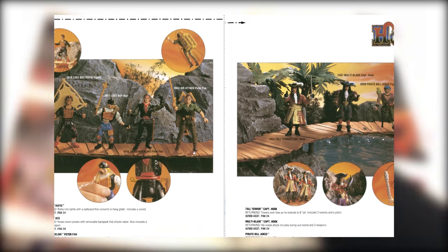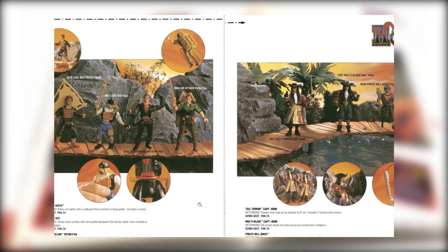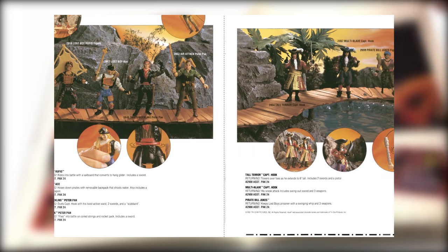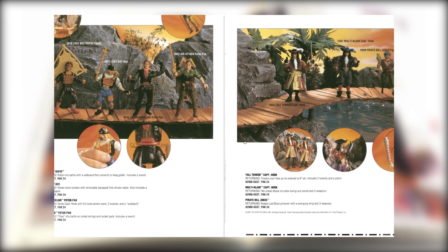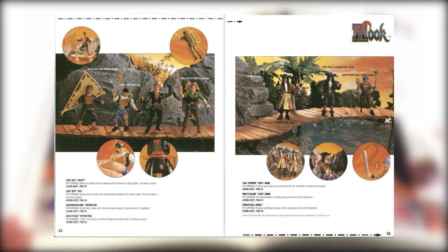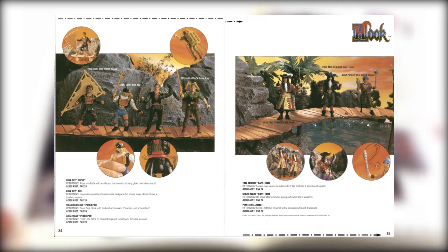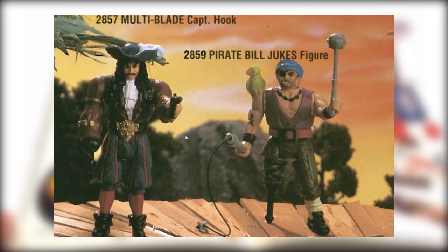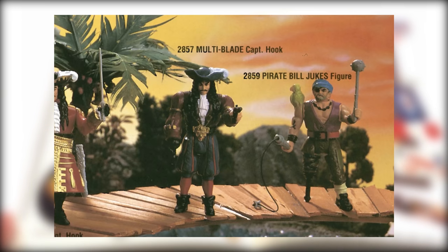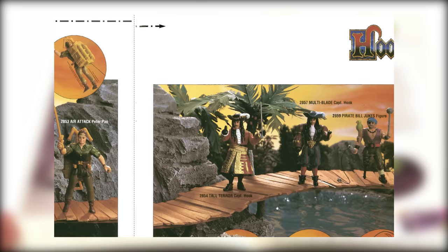And the standard pack is here. We've got Swashbuckling Pan, Air Attack Pan, Lost Boys Rufio — and Ace was my favorite. Multi-Blade Hook, Tall Terror Captain Hook, and Bill Jukes — who doesn't remember that guy? I think the Multi-Blade Hook was the best Hook figure.